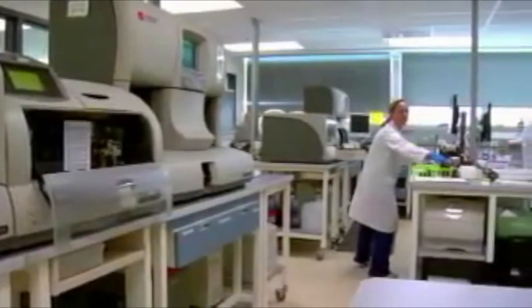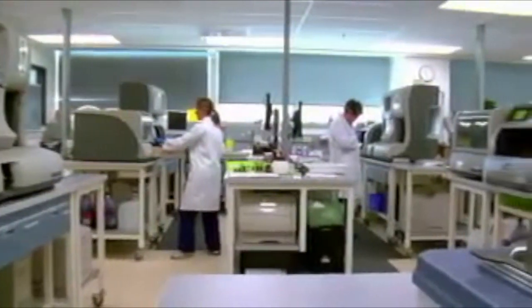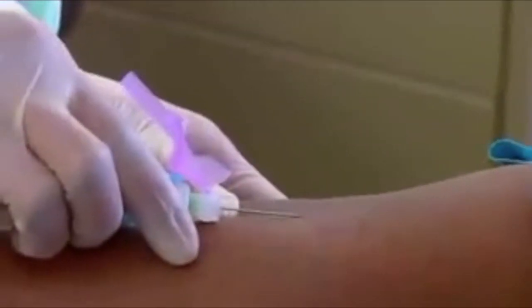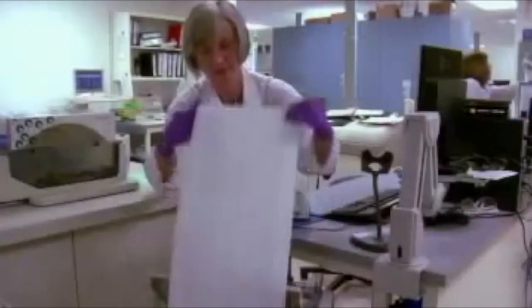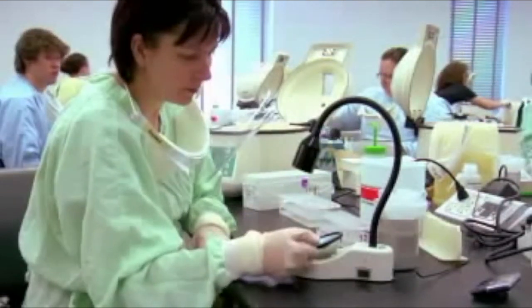Like taking specimens? Want to use cutting-edge technology to analyze, test, and manipulate data? Medical laboratory technologists use their analytical skills in a lab setting to conduct tests, record diagnostic results, and even take samples directly from the patient. You're also working with healthcare professionals in the prevention, diagnosis, and treatment of disease.